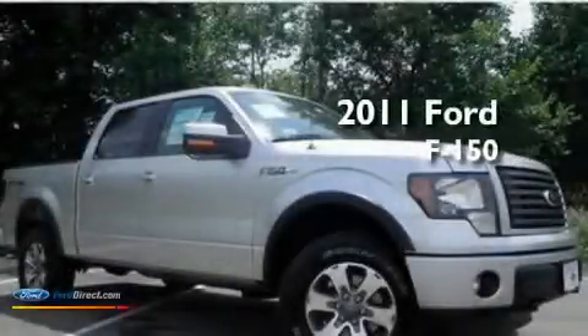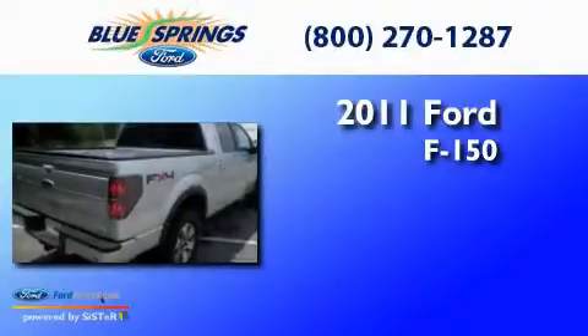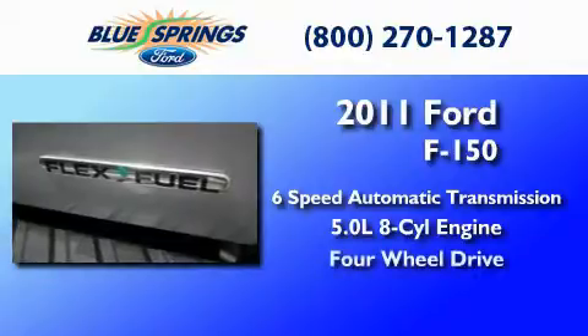This is a brand new 2011 Ford F-150. This truck has a six-speed automatic transmission, a 5.0-liter V8, and the added capability of four-wheel drive.